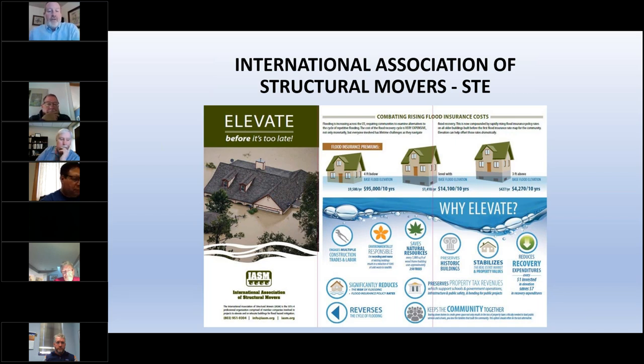The front of the flyer illustrates the benefits with icons. We don't have to tear down houses and put them in a landfill — we can elevate them and save the resources. Every thousand square feet of wood-frame house has approximately 200-plus trees in it. Why throw a perfectly good house into the landfill? We can just preserve the house. It floods underneath, you clean up, and you go back to living.